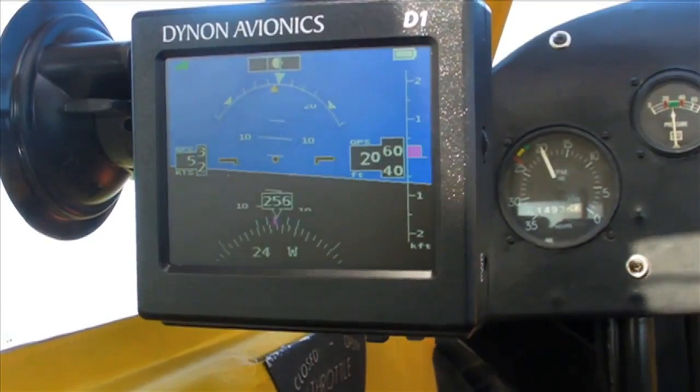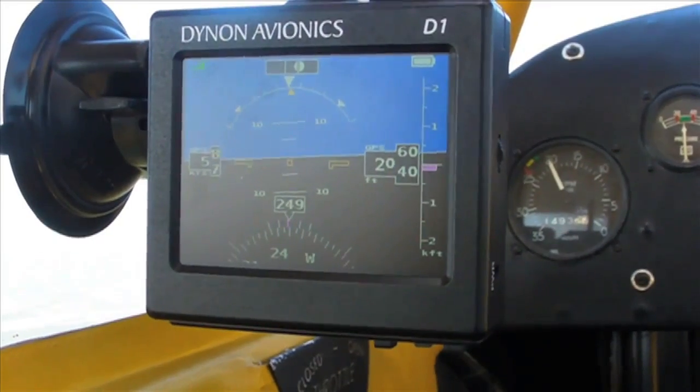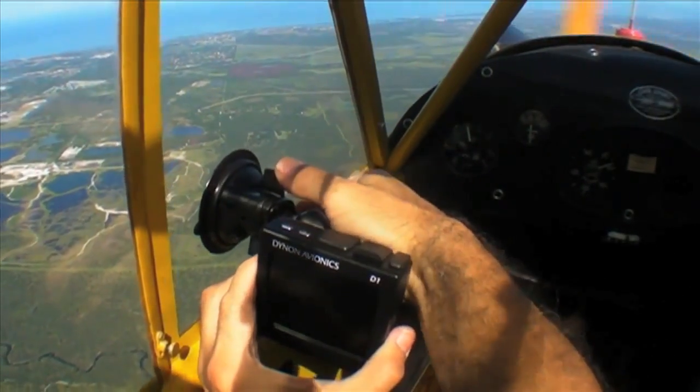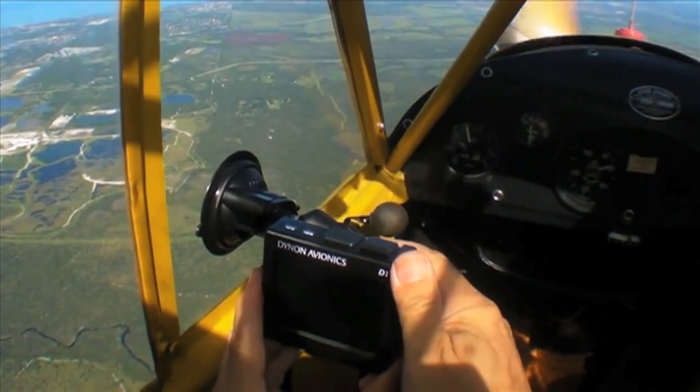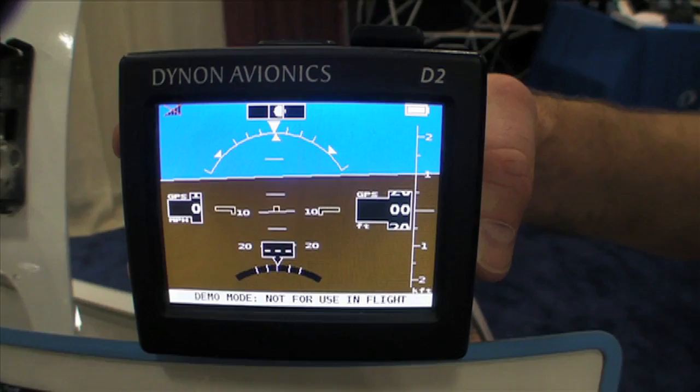Hello everyone, this is Paul Bertarelli reporting from AOPA Summit in Fort Worth, Texas. About a year ago, Dynon Avionics introduced what they call the D1 Pocket Panel — basically a self-contained ADAHARS. And at the show here in Fort Worth, they're introducing a follow-up product called the D2. Let's check it out.